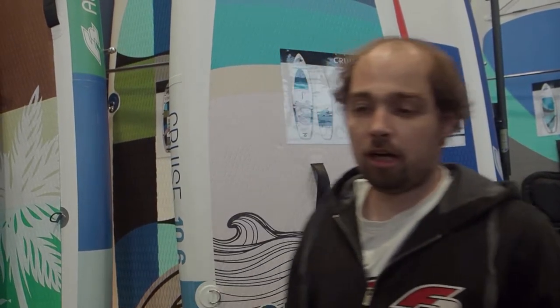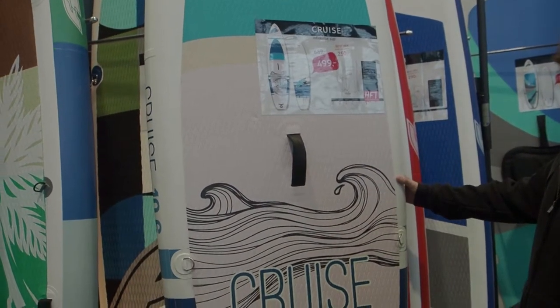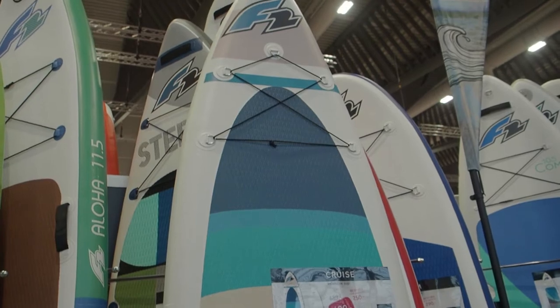Hi, I'm Klaas from F2. I'm the sales manager from F2 International and I would like to introduce our new premium product. It's the F2 Cruise, available in two sizes: 10.6 and 11.6.